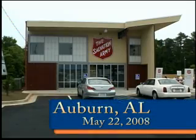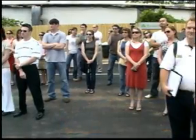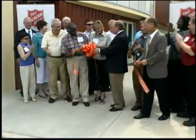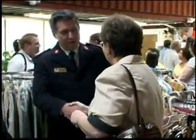The Salvation Army believes in doing the most good, and with help from Auburn University's College of Architecture, Design and Construction, its new family store in Auburn — the first and only of its kind — is doing its customers and the environment a lot of good.